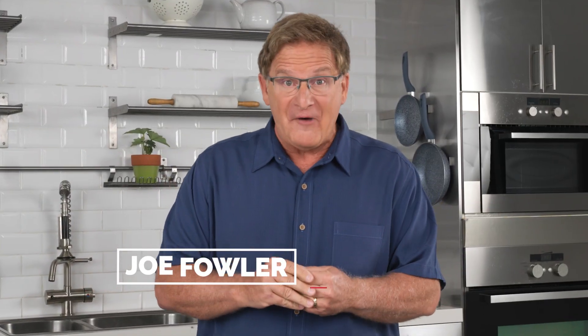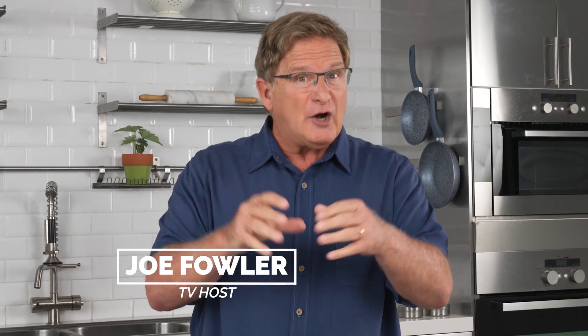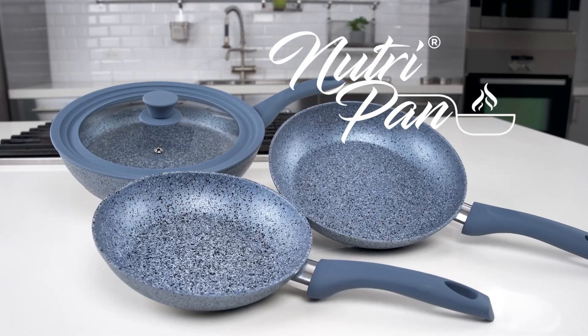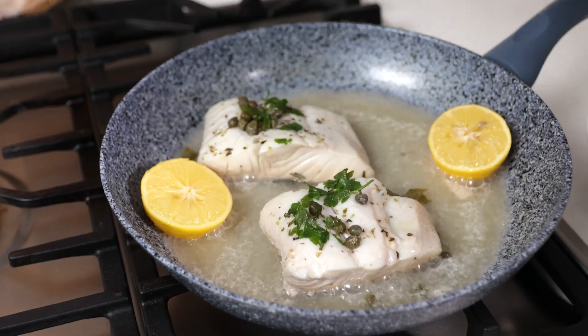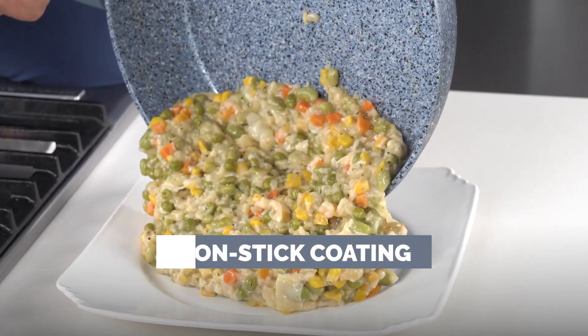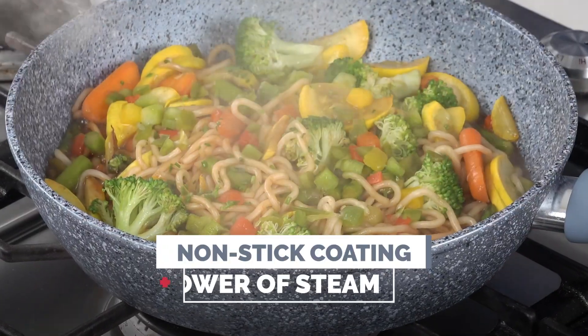Hi everybody, I'm Joe Fowler. Are you dealing with hard-to-clean pans? You know the kind — they've got stuck-on food, burnt-on food? Well then I've got the pan for you. Introducing NutriPan, a revolutionary cookware system that embraces breakthrough technology in non-stick coating paired with the power of steam.